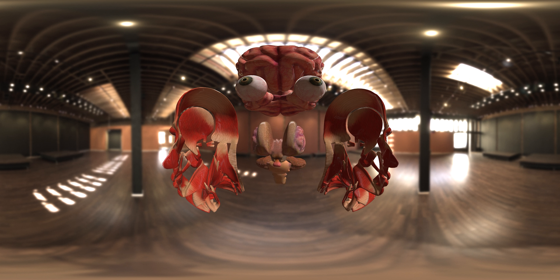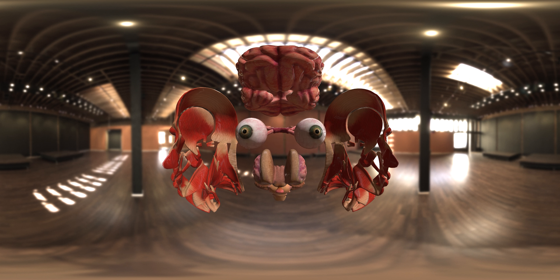Dive deeper into the brainstem. This vital link between the brain and body is responsible for many automatic functions. Now, trace the journey of vision. From the eyes, light signals travel through the optic nerves leading to the brain. This pathway allows us to process what we see.